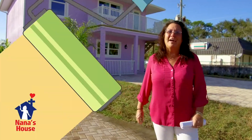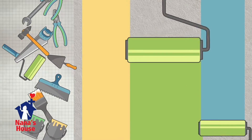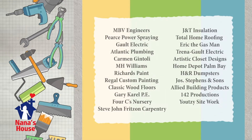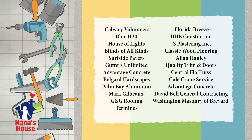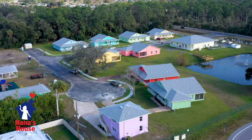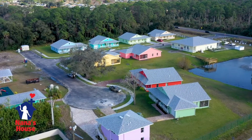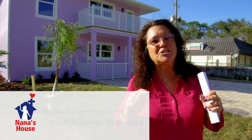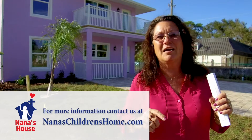I'd like to thank all of the contractors that poured their heart and soul into this job, all of the people that donated materials, and all the individual volunteers that came out to make this a reality. We have just such an amazing community and I just love you guys. We are now interviewing for more house parents for our new homes, and we're now interviewing for our on-site manager and our maintenance person for our new apartment building. If you'd like more information, just contact me at nanaschildrenshome.com. Thank you again so much. I totally appreciate all of you.